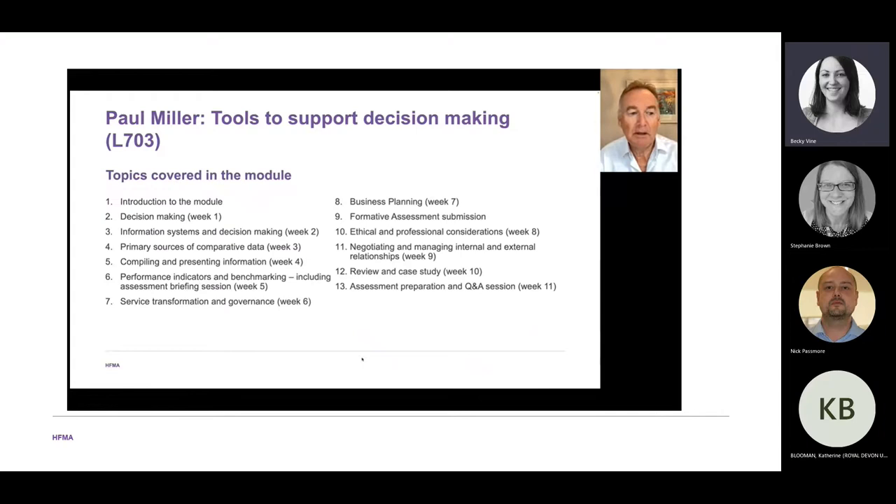The module covers a series of weeks and I tutor 11 tutorial sessions. There's an introduction to the module, then a decision making week covering what decision making is and various concepts around it. In week two we look at information systems and decision making — the importance of information and how its presence or absence impacts the decisions we make.